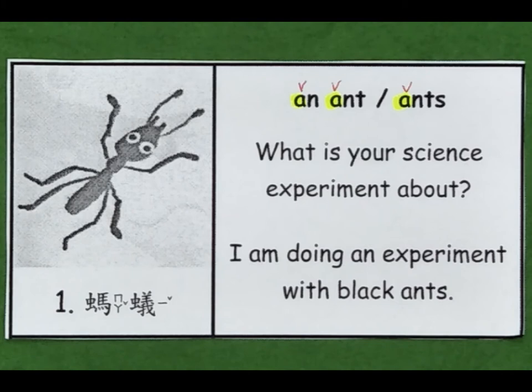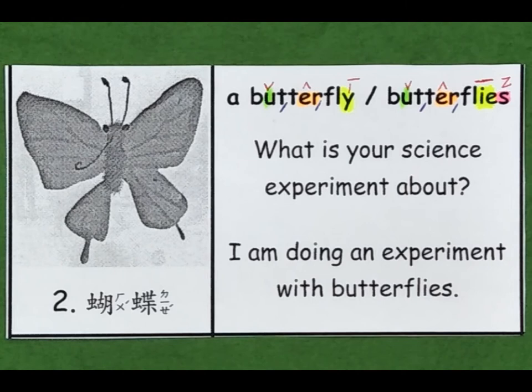1. An ant. Ants. What is your science experiment about? I am doing an experiment with black ants. 2. A butterfly. Butterflies. What is your science experiment about? I am doing an experiment with butterflies.